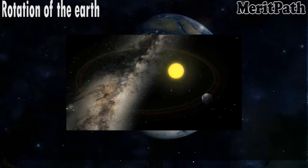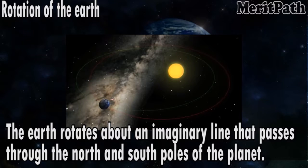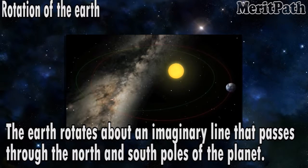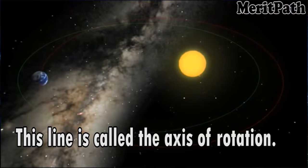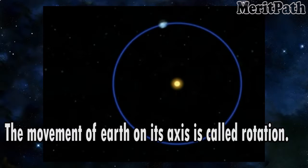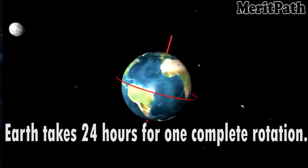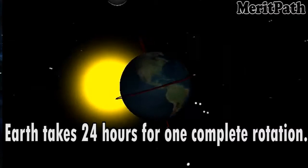Rotation of the Earth. The Earth rotates about an imaginary line that passes through the north and south poles of the planet. This line is called the axis of rotation. The equator divides the Earth into the north hemisphere, which is the upper half, and the south hemisphere, which is the lower half of the Earth. The movement of the Earth on its axis is called rotation. Earth takes 24 hours for one complete rotation.